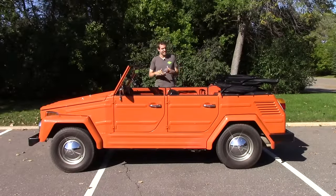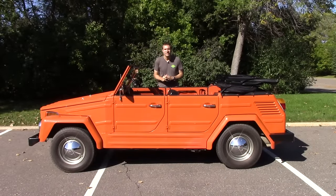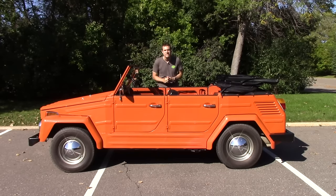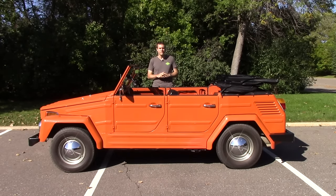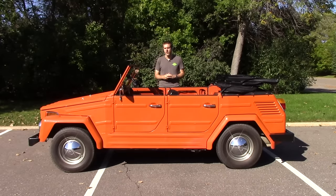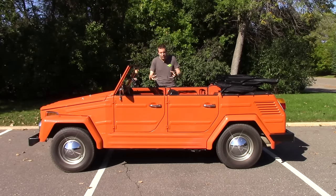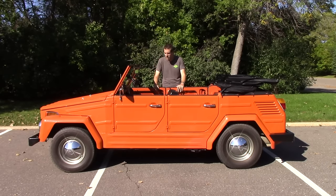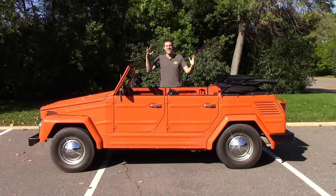Before I tell you about this Thing, let me tell you about Things in general. The Thing was originally conceived as a West German military vehicle in the 60s. Sales in the U.S. started in the 70s to civilians. Now in Mexico it was called the Volkswagen Safari, but in the U.S. there was already a car called the Pontiac Safari. So Volkswagen got together with marketers and designers and engineers and product planners, and they said, what should we call it? Someone said: The Thing!